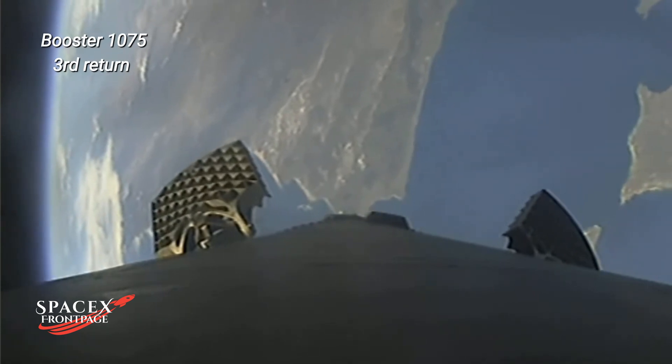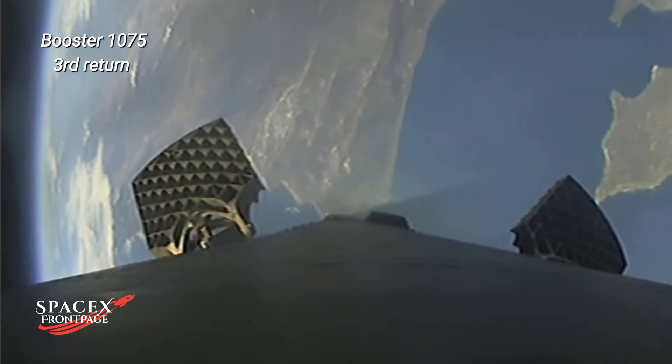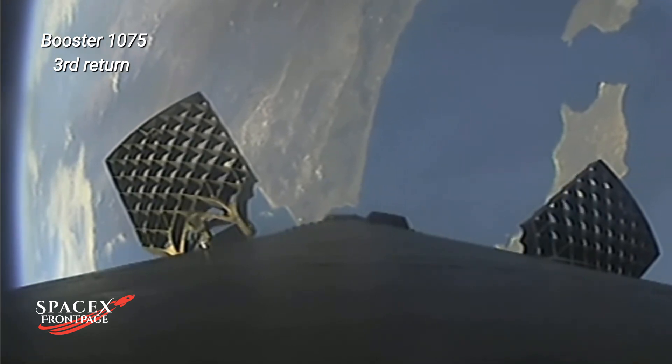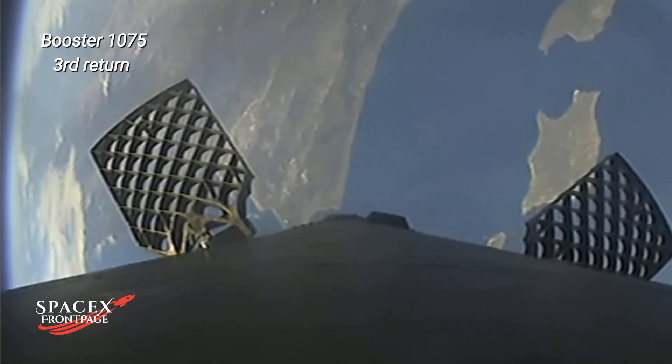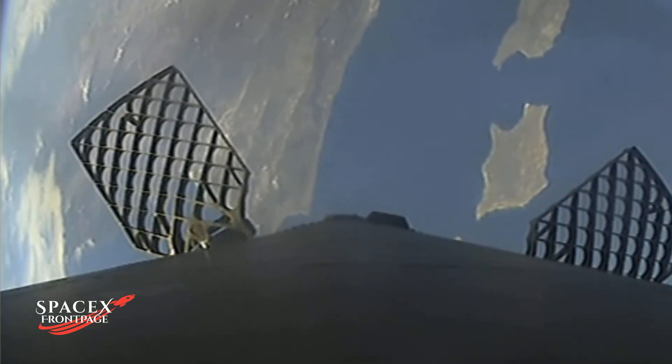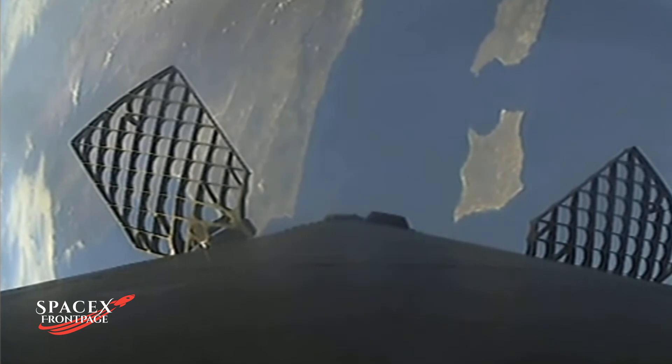We can confirm MECO, stage separation, SCS-1, and fairing separation. Although we didn't have views of fairing separation from the second stage, we will be attempting to recover both fairing halves using our recovery vessel Go Beyond. Both of the fairing halves flying on today's mission are flight proven and are flying for their second time.